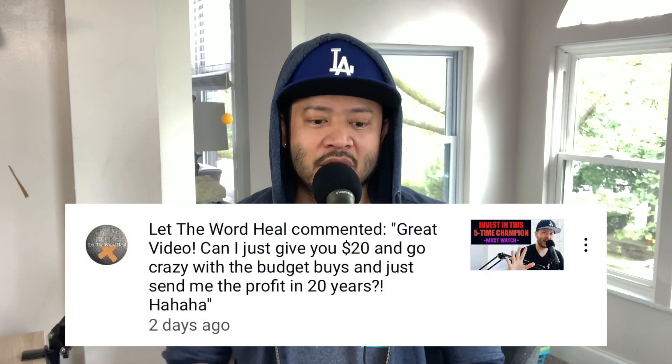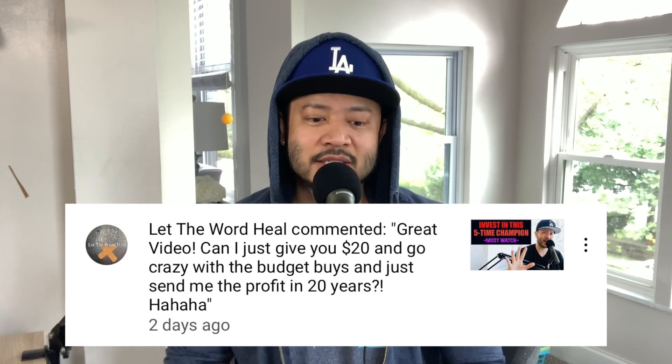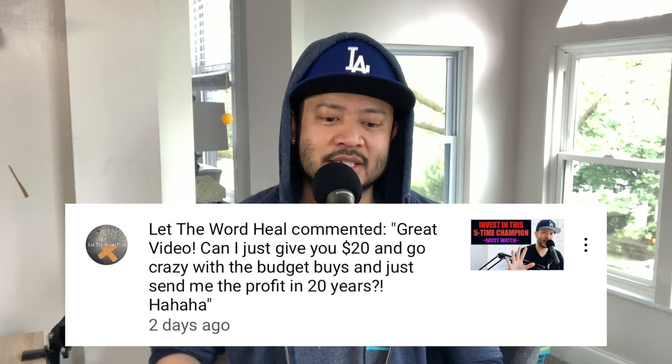It definitely is a budget buy. 'Let the Word Heal' writes: 'Great video, can I just give you $20 and go crazy with the budget buys and just send me the profit in 20 years?' I mean, come on man, you've got to give me more than 20 bucks — at least a couple grand. Alex Piccolo writes: 'Jets Mamba, most dominant era, they still have the best playoff run 15 to 1, go Lakers, go for number 18!'